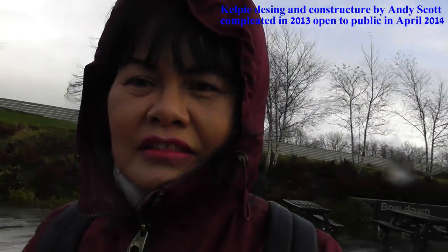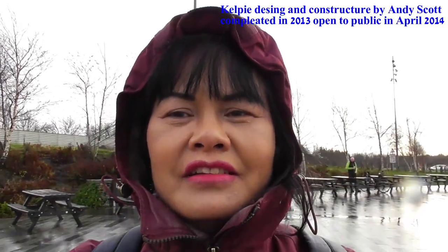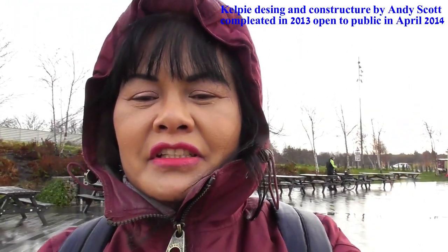Look at the rain starting now. Hi everyone, welcome. I'm in Falkirk and this is the Kelpie, two horse sculptures designed by Andy Scott. The story goes that in the old days there was a mystical shape-shifting water horse that inhabited a loch somewhere here in Scotland.